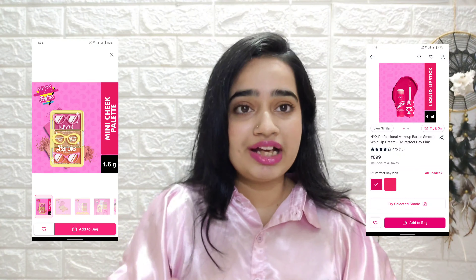lip gloss, face palettes, eyeliner, blush and contour, I think so.